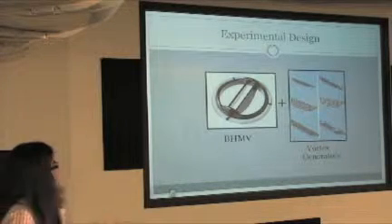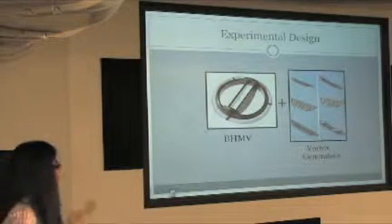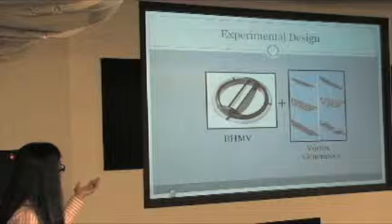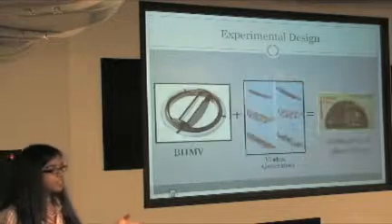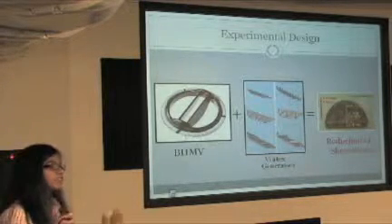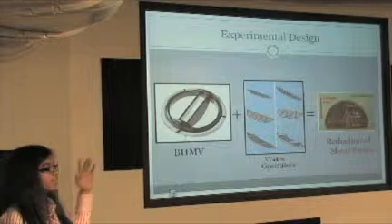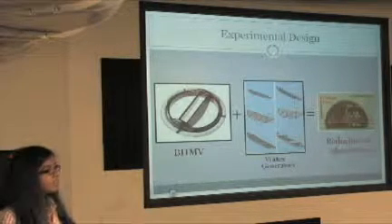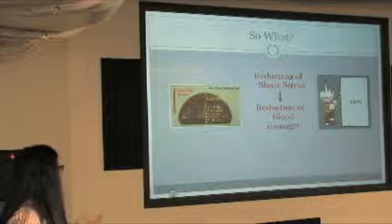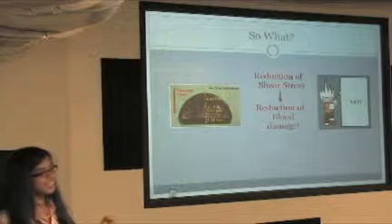So how do we reduce this? The experimental design involves taking the bi-leaflet mechanical heart valve and trying to reduce the shear stress by adding vortex generators onto the leaflets. What these vortex generators do is reduce turbulent blood flow near the leaflets when the heart valve is open, thereby reducing shear stress. By reducing shear stress, you reduce blood damage — and that's pretty much my presentation.